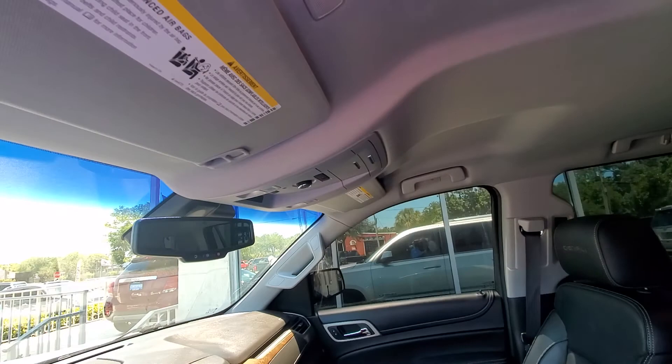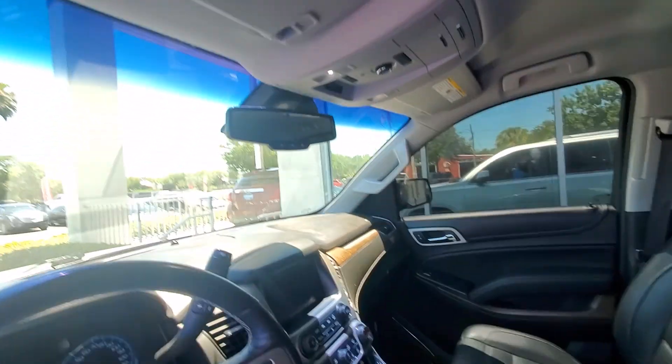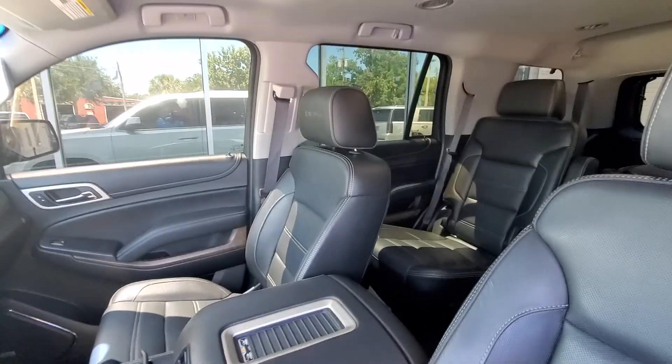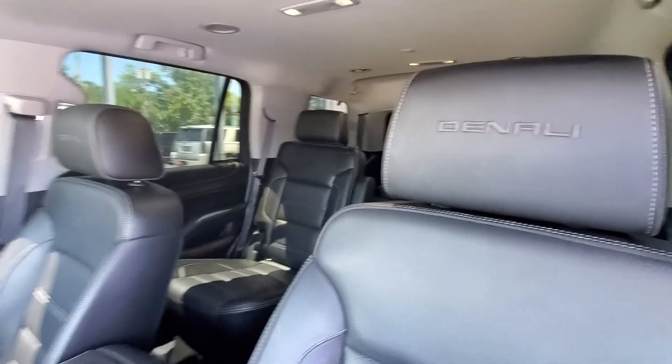They've got the WeatherTech mats in here. Learning garage door opener. Obviously navigation and so on. I'll get this video right off to you and be calling you shortly. Thank you.